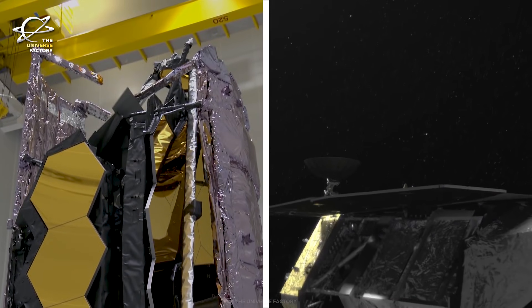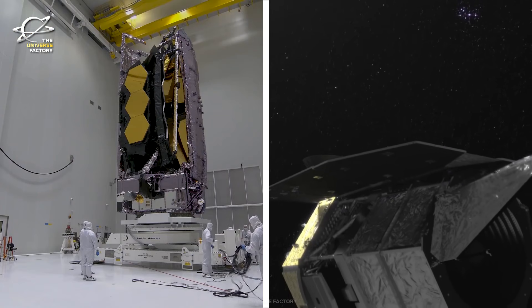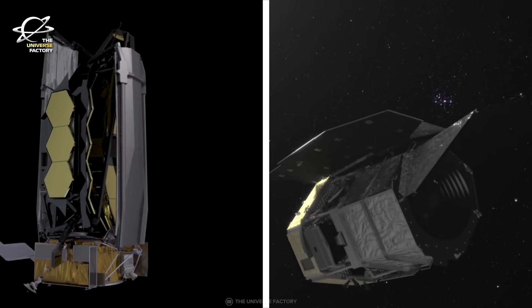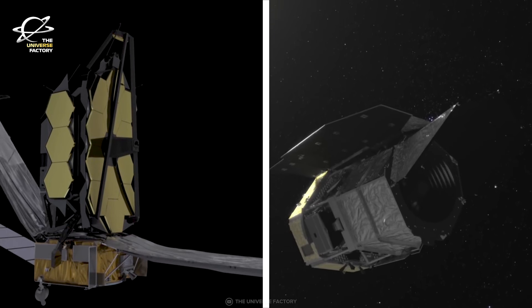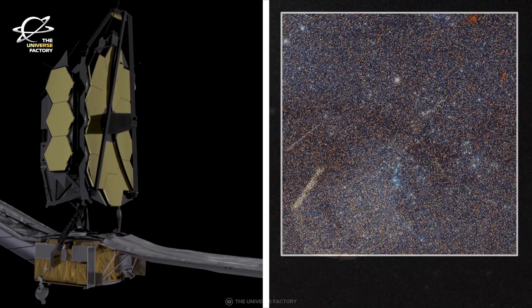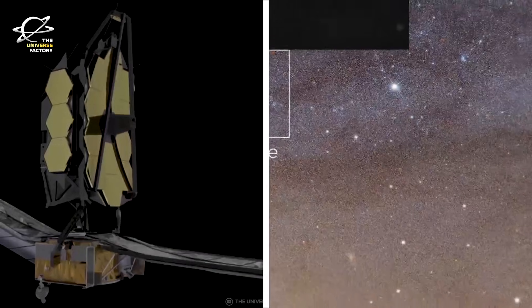Essentially a wide-angle version of Hubble with the same-sized mirror, Roman will capture the equivalent of at least 100 high-resolution Hubble images in a single exposure. These observations will complement and extend Hubble's huge data set.